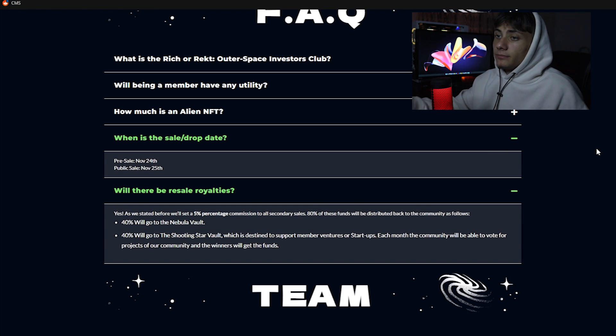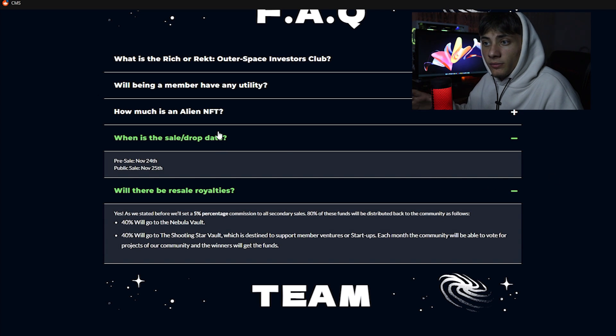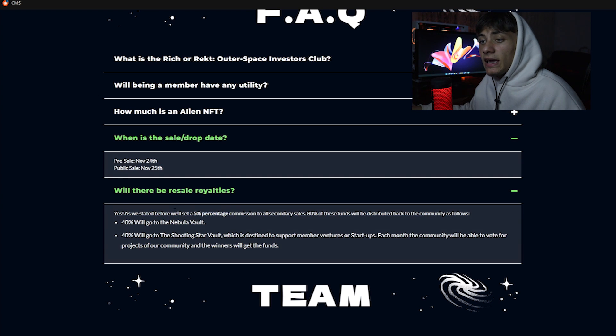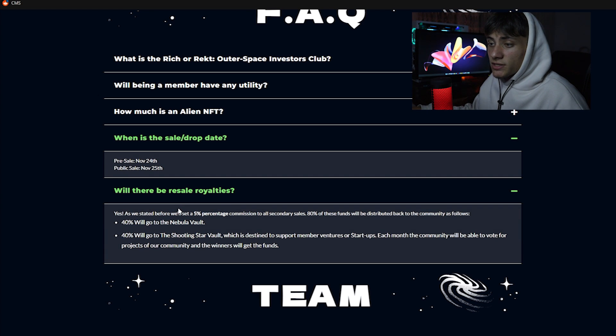The pre-sale is on November 24th and the public sale is on November 25th. There will be a 5% resale royalty on all secondary sales. Of those funds, 80% will be distributed back to the community: 40% goes to the Nebula Vault and 40% goes to the Shooting Star, which is destined to support member ventures or startups. Each month the community will vote on projects and winners will receive funds.